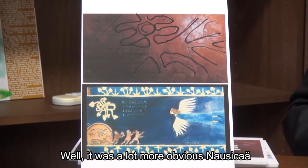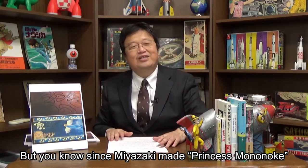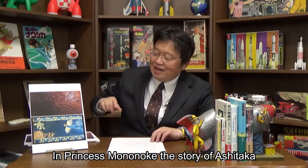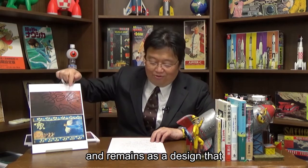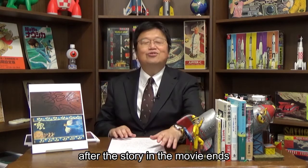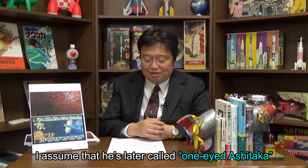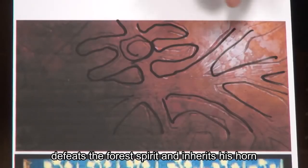It was a lot more obvious in Naushika because you see the tapestry and then the real Naushika appears. Since Miyazaki made Princess Mononoke thinking Naushika was a bit childish, it's harder to tell in Princess Mononoke. In Princess Mononoke, the story of Ashitaka gets passed on to the village of his hometown as a design that honors the adventure of their prince. It means Ashitaka stays in Iron Town after the story ends and takes over the work there, so it's natural that one of his eyes eventually goes blind. I assume he is later called One-Eyed Ashitaka. The design of the clay mask means that One-Eyed Prince Ashitaka defeats the forest spirit and inherits its horn.